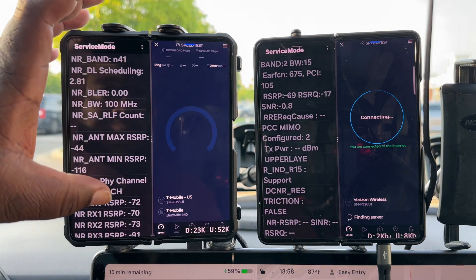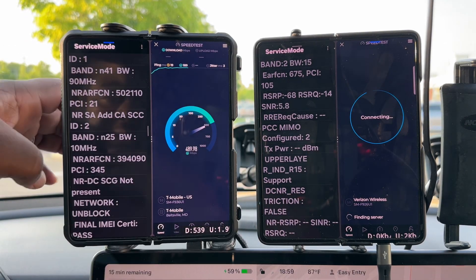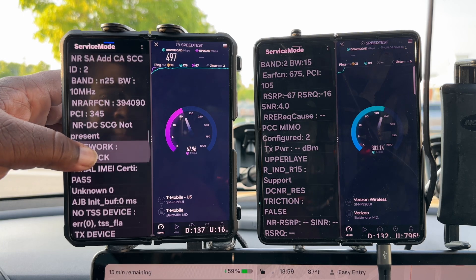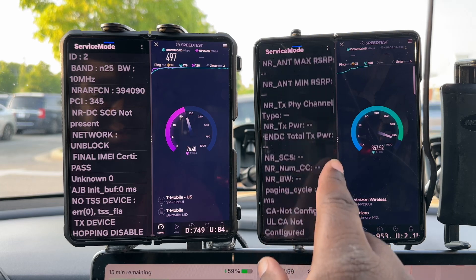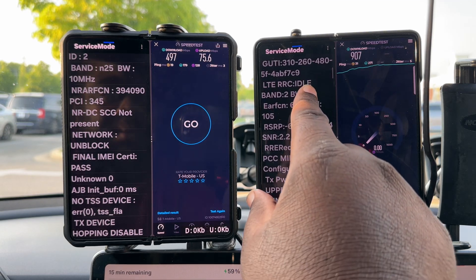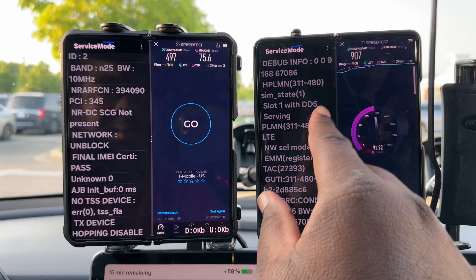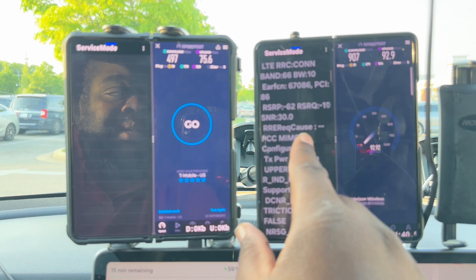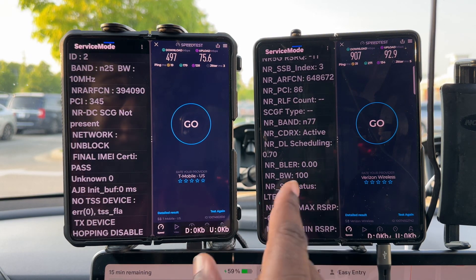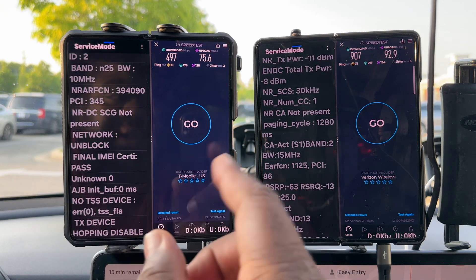After hitting it with data, Verizon is giving us band 2 at 15 megahertz. T-Mobile is giving us the full complement of n41 and n25. Verizon is also giving us band 66 at 10 megahertz and n77 at 100 megahertz, along with band 2 at 15 megahertz. I made a mistake earlier — I was on the wrong band select.